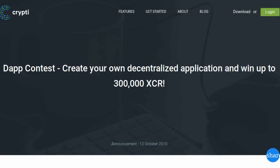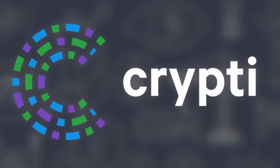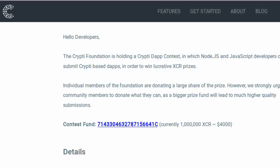The Crypti Foundation is holding a DAP development contest. DAP stands for Decentralized Application, and Crypti is inviting developers who know Node.js and JavaScript to develop Crypti-specific DAPs. The current reward is about $4,200 worth of Crypti, and growing. Submissions are due December 8th, and winners will be announced December 22nd.